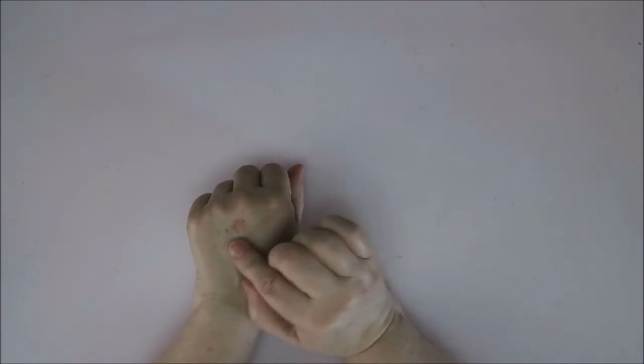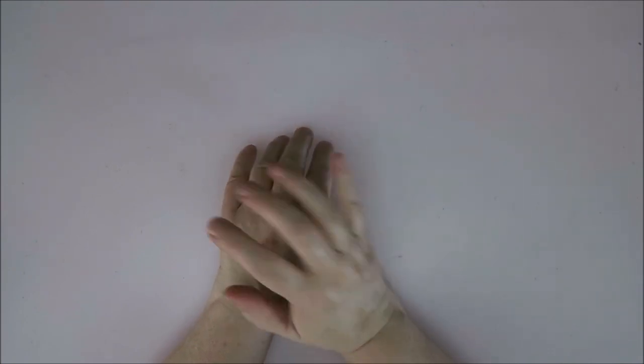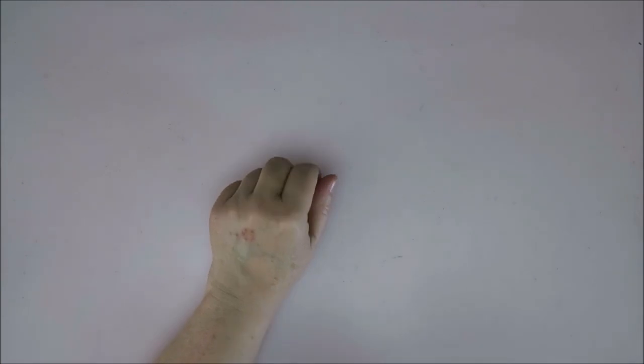First, I have this little thing on my hand — the kitten scratched me over here and I just keep scratching it myself so it doesn't heal. I need a band-aid. Let's do that first.